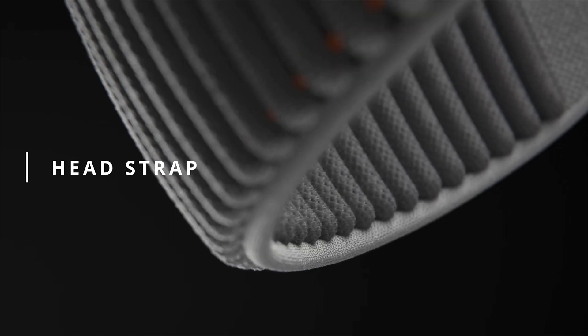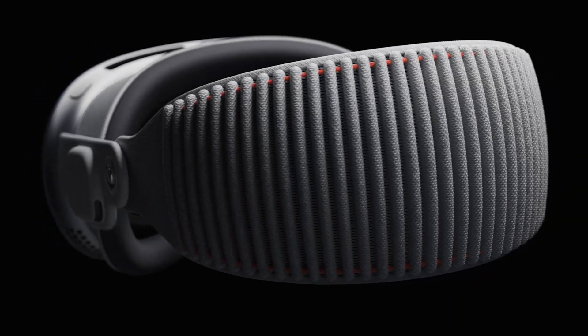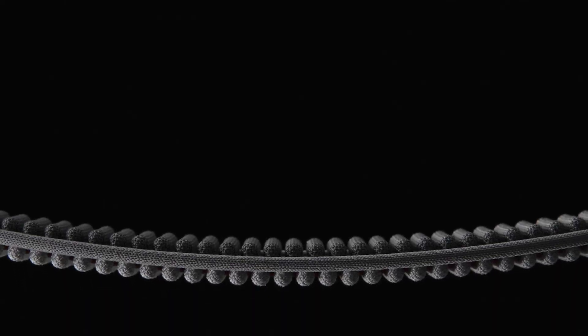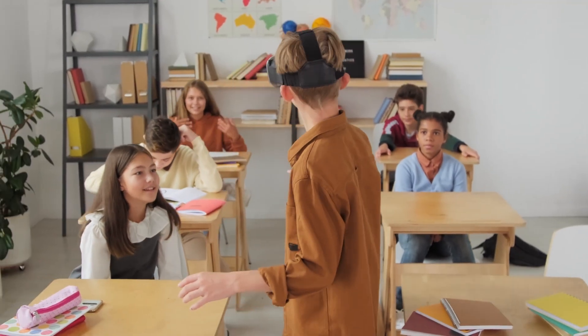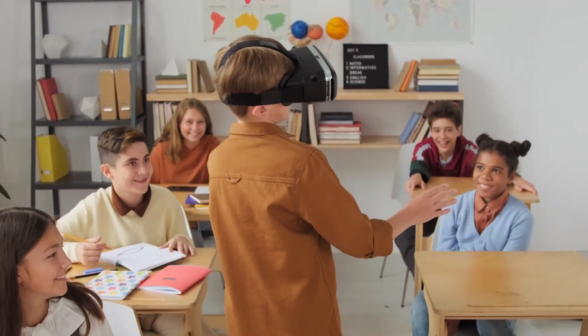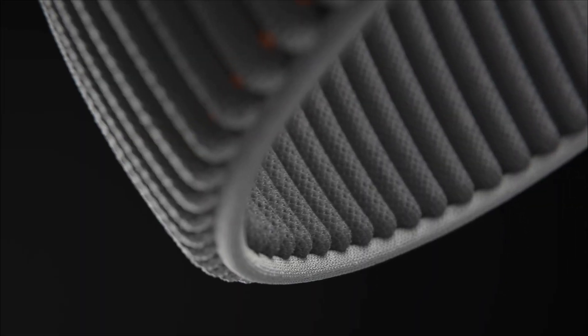The headstrap. The headstrap on the Vision Pro is like a stretchy band that wraps around your head. Sure, Apple is hyped about their fancy 3D-printed fabric inventions, but what about functionality? I've always been a fan of the good old over-the-head strap to keep a headset in place — who wants a wobbly VR experience? The Vision Pro's headstrap just doesn't quite hit the mark.